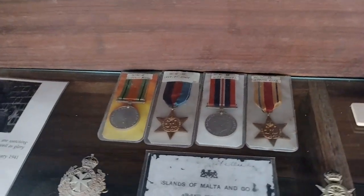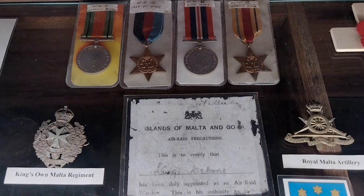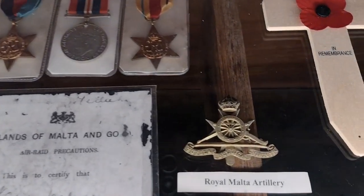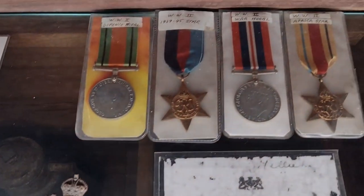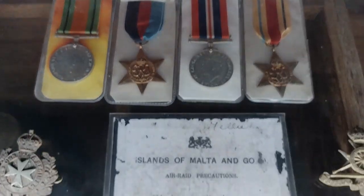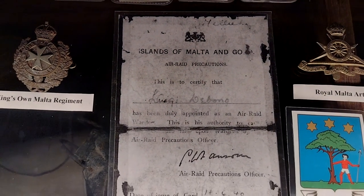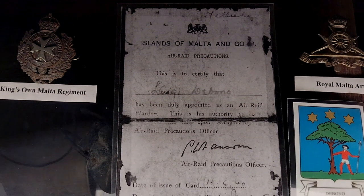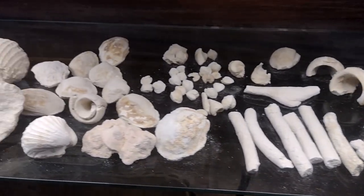Now if we come up here, these medals and the cap badges are the Royal Malta Artillery, King's Own Malta Regiment. These medals are awarded to the uncle of the gentleman who's showing us around today — Mr. De Bono. It's his father as well.